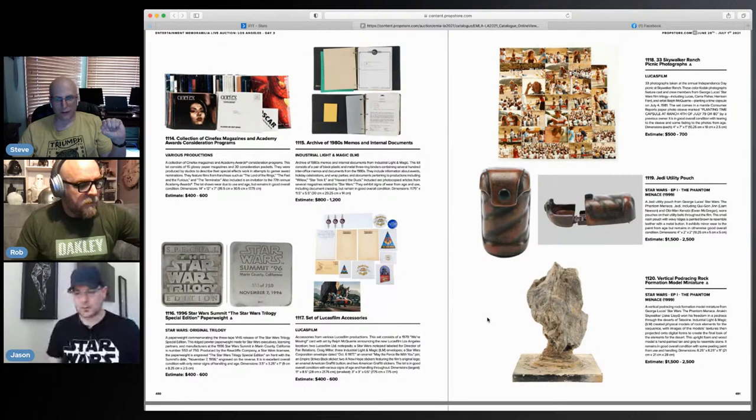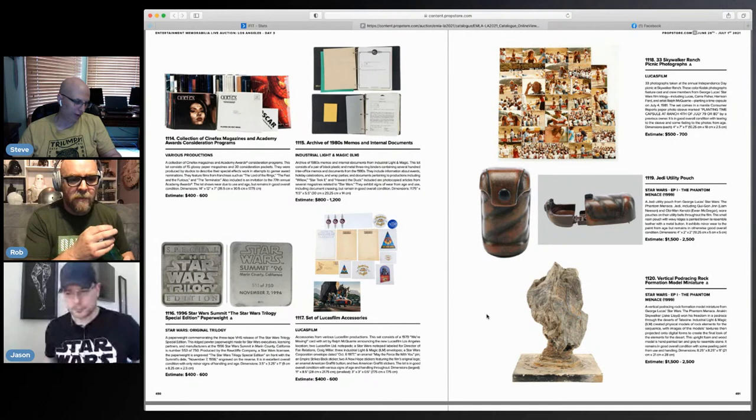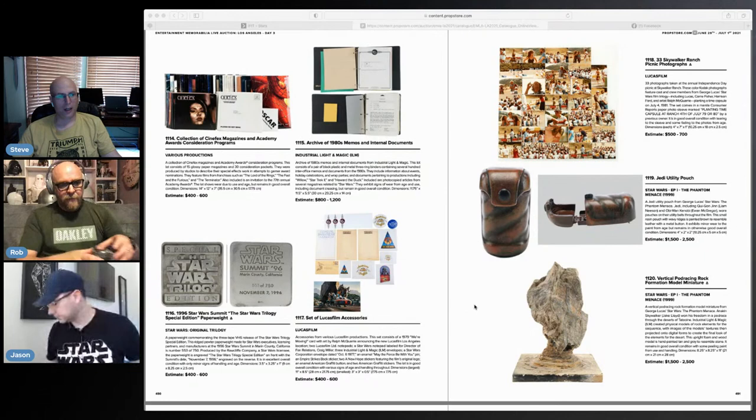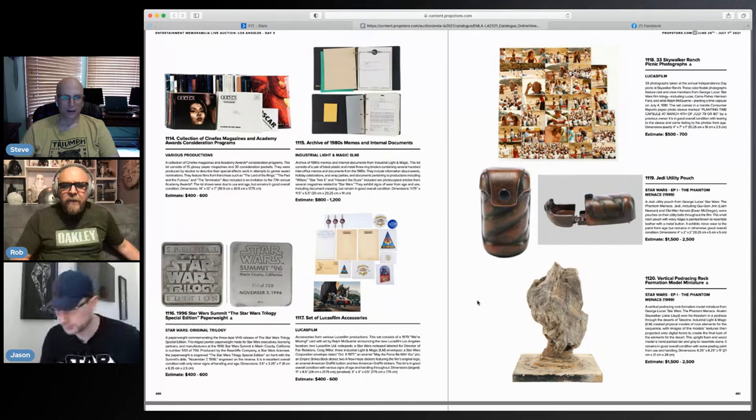Here is day three of the catalog — this is page 491. The first Star Wars item is lot 1117. It's a big auction this time. Actually, lot 1116 is a Star Wars item here — so you too can be an owner of a Star Wars paperweight. What a way to start day three.